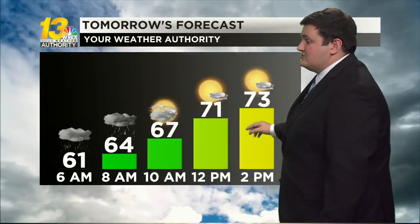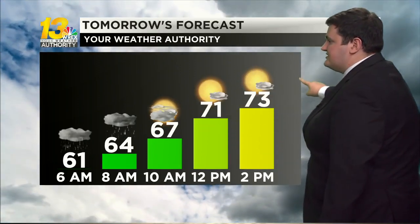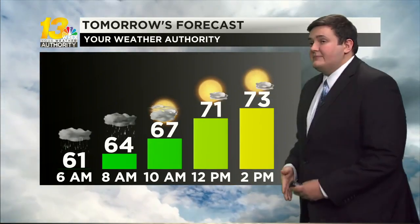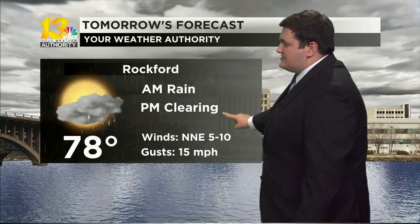We'll have that cool start thanks to those clouds and rainfall, but then we get that break in the action leading into a warm-up as those clouds also begin to fizzle out and we see more sunshine heading into the latter half of the morning and into the afternoon, helping temperatures rise into the upper 70s. Rain clearing out in the morning, clouds clearing out as we head towards the afternoon.